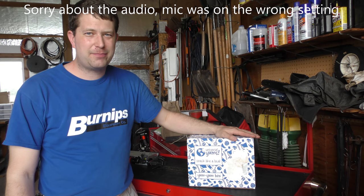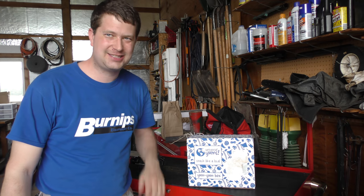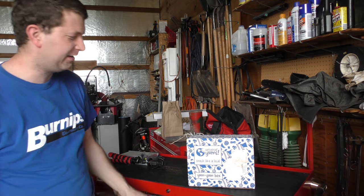Hello everyone, Randy here, and today we have another box of Universal Yums here so we can snack like a local. So let's see what we have in here and open it up.